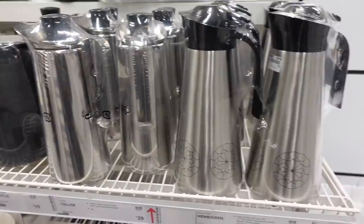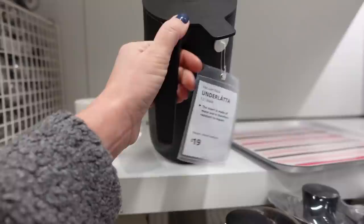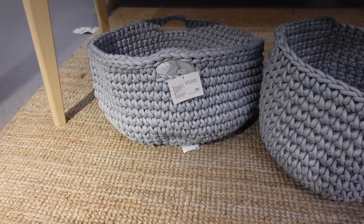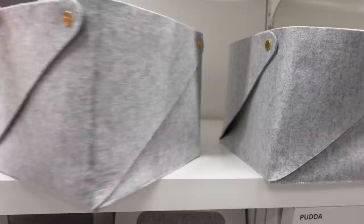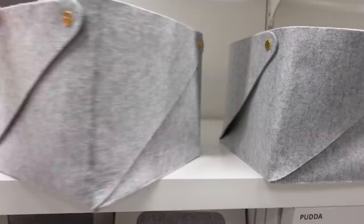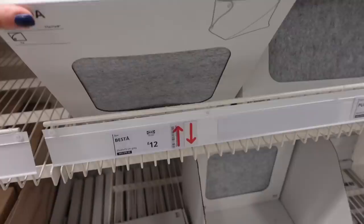I was also looking at these coffee flasks — not for coffee, but actually for gravy. You know when you make a gravy dinner and it goes cold in the jug? I was thinking a great hack would just be to have it in an actual flask to keep it warm. And then I really love these knitted baskets. They were a very good size and we're trying to vamp up our airing cupboard. I also quite liked these felt ones — a little bit thicker. You could store anything in them. I think they were called Pudda, and they were £12 each.